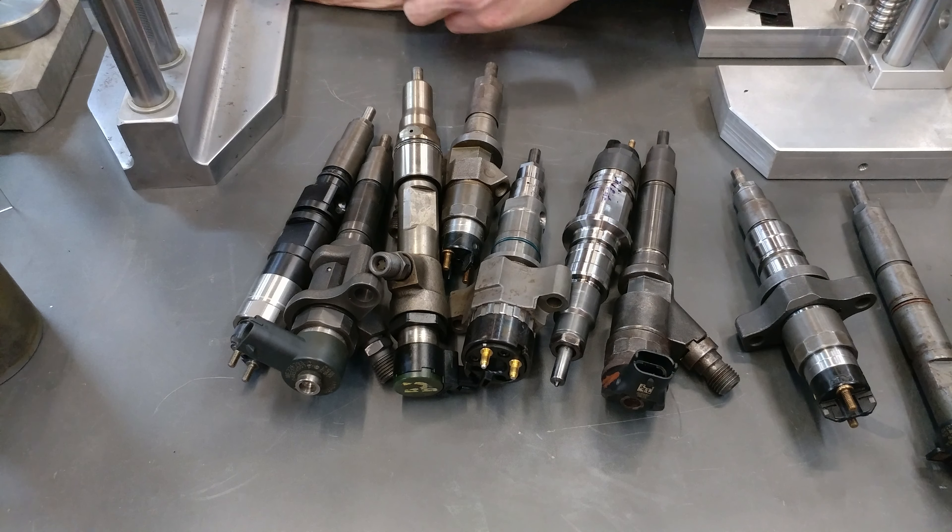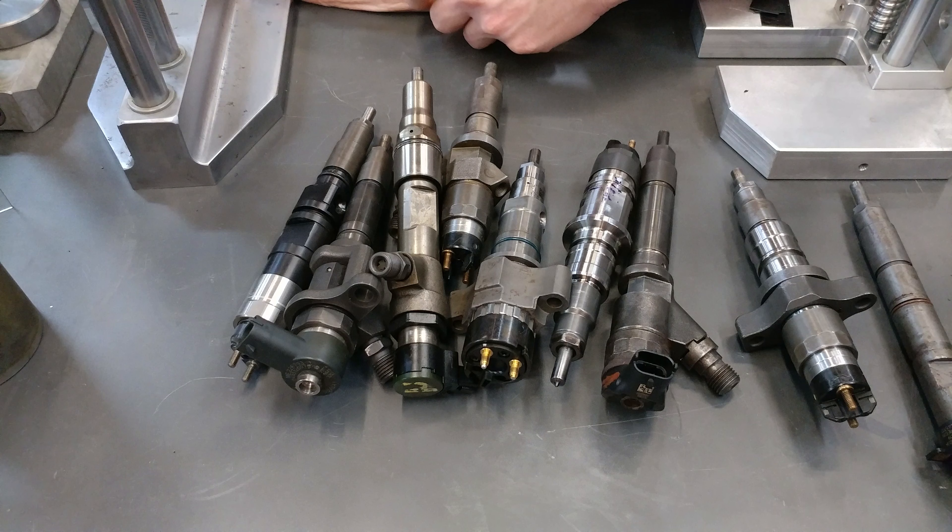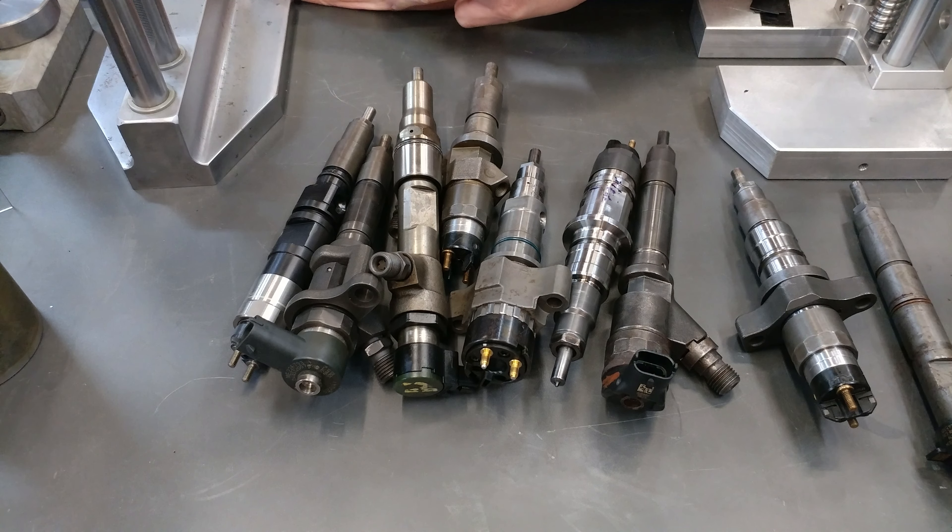We're going to talk about how to keep a recurrence of problems from getting you down. These injectors should last a very long time. With good quality fuel, free of water, and free of dirt and contaminants, these things should last well in excess of 100,000 miles.